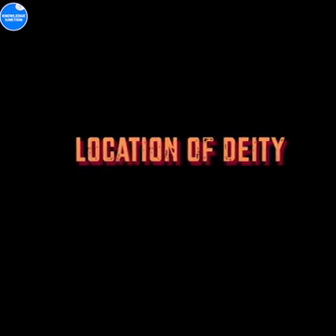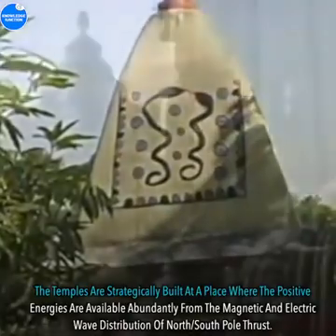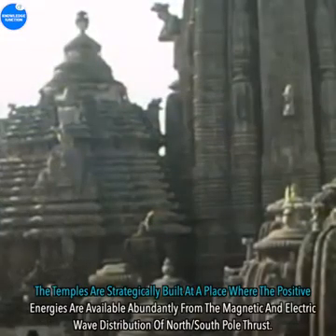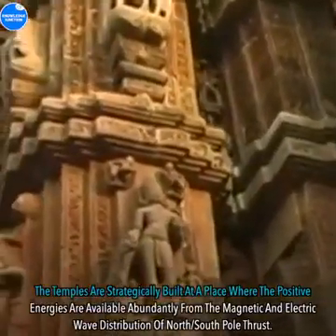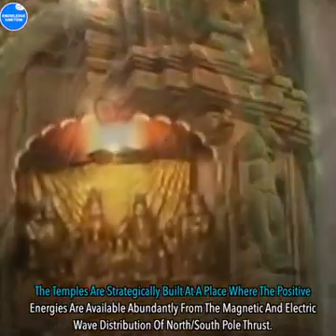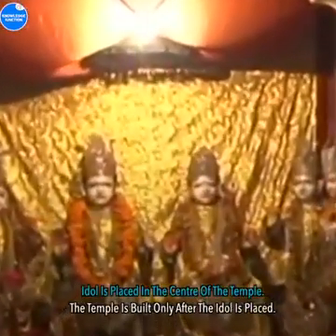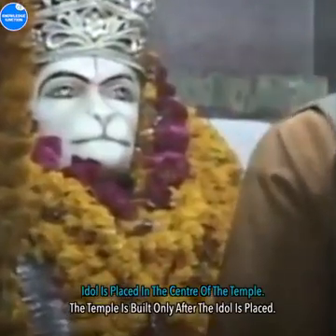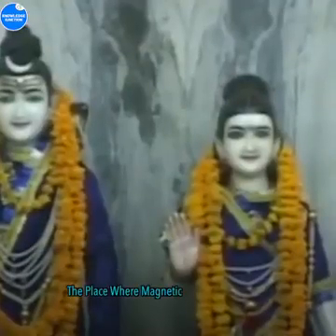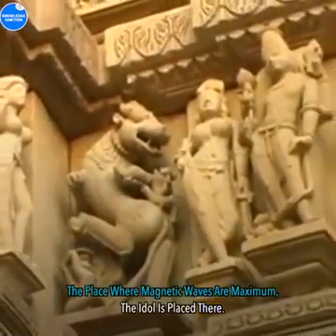Location Of Deity: The temples are strategically built at a place where the positive energies are available abundantly from the magnetic and electric wave distribution of north/south pole thrust. The idol is placed in the center of the temple, and the temple is built only after the idol is placed. The place where magnetic waves are maximum is where the idol is placed.